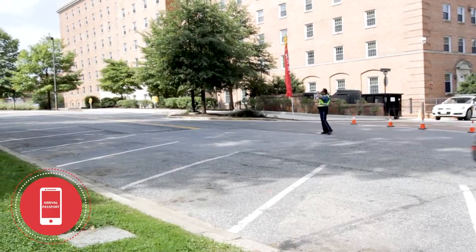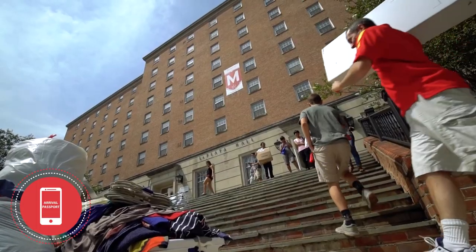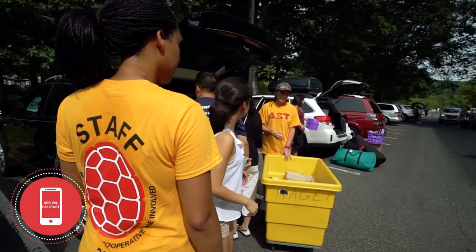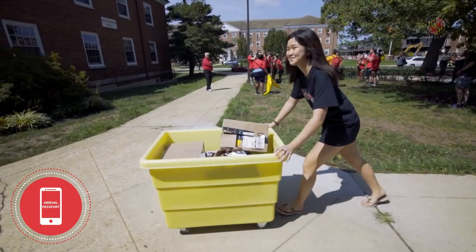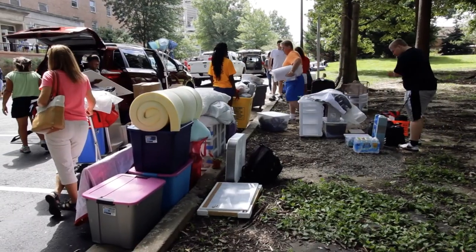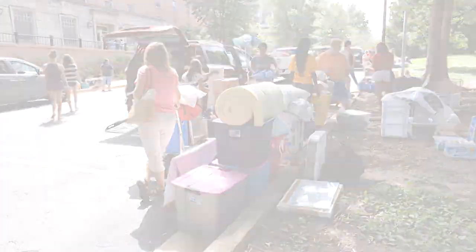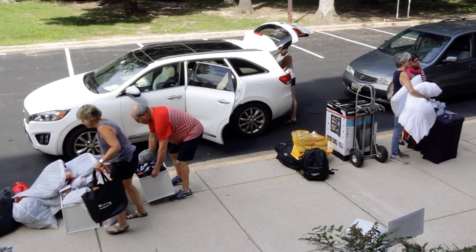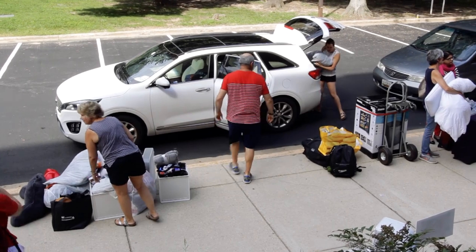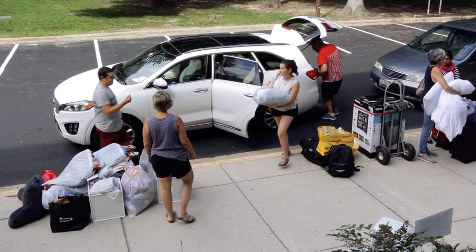Please note, some of the streets become one-way during move-in. It'll be a busy time and there are limited unloading areas, so we ask for your patience. Once a spot becomes available in the unloading zone closest to your residence hall, temporarily park to begin unloading belongings curbside. The driver can move your vehicle out of the unloading zone within 15 minutes while the remaining passengers stay with the belongings that have been unloaded onto the curb.